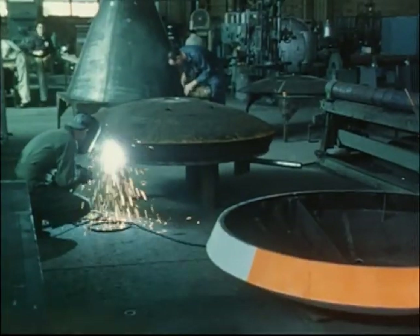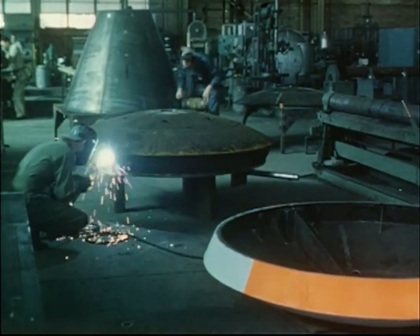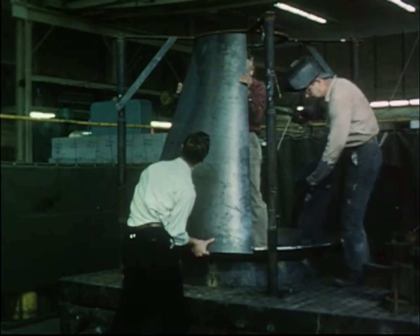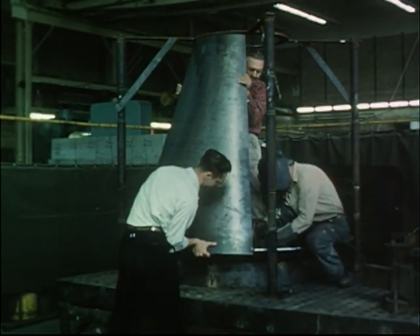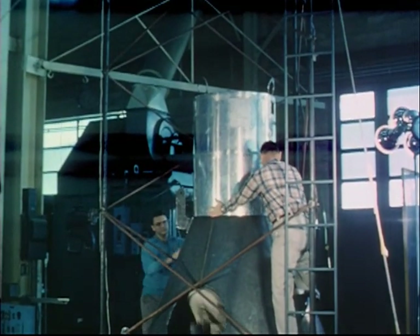A flight test program using full-scale vehicles was also initiated. These boilerplate models, which are made in NASA shops, duplicate fully both the weight and the external shape of the final Mercury operational capsules, simplified through the use of heavy welded sheet metal. They do not include many of the Mercury subsystems, such as the life support system capsule.